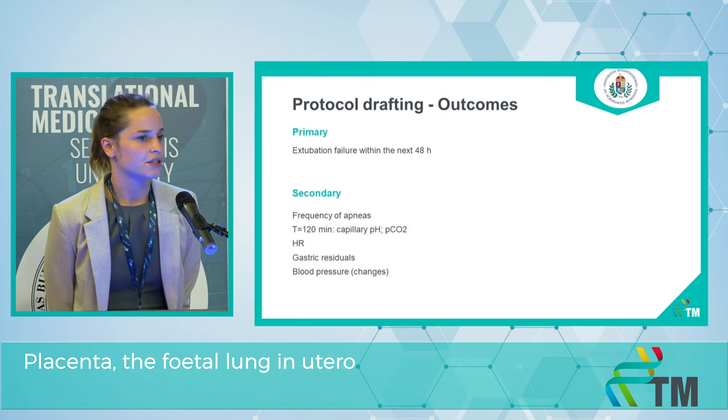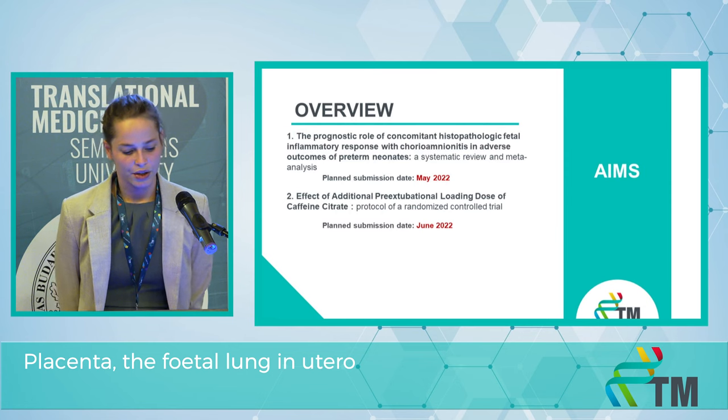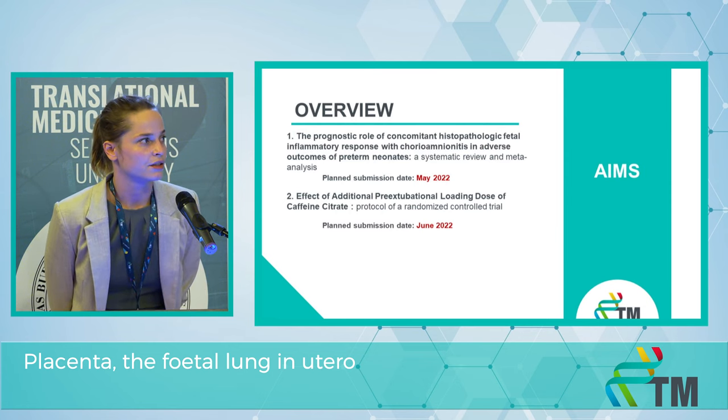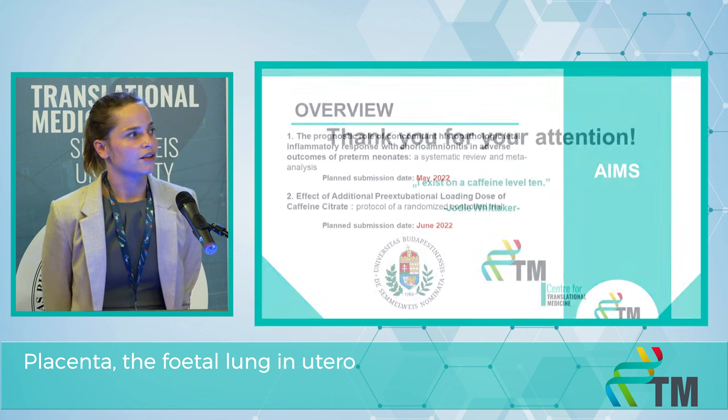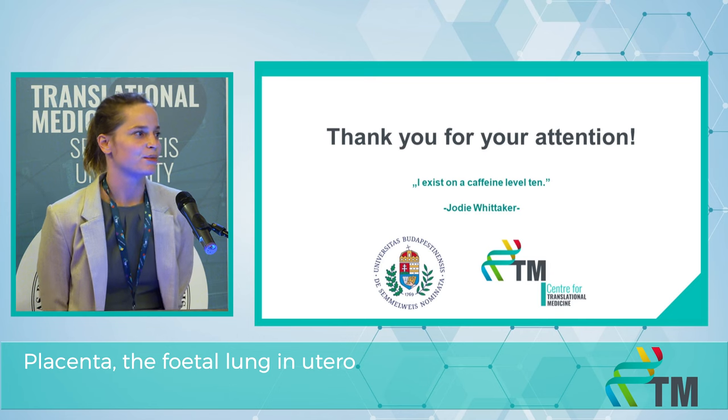Secondary outcomes include frequency of apneas, heart rate, gastric residuals, and blood pressure. Here is a quick overview of our projects and the estimated submission dates. Thank you for your attention — I brought a quote related to my last project: I exist on caffeine level 10.